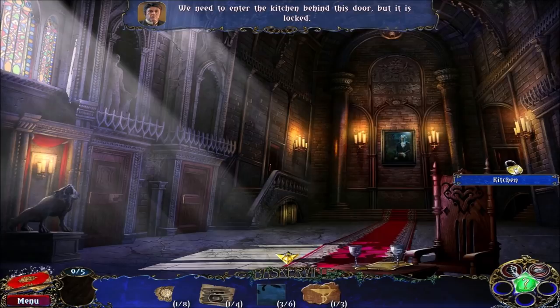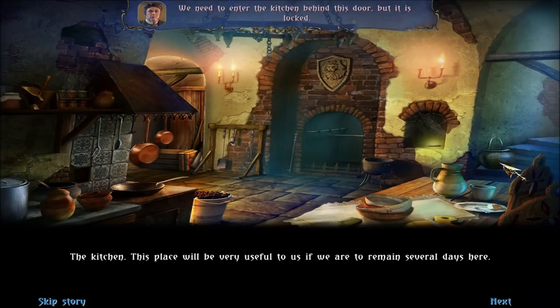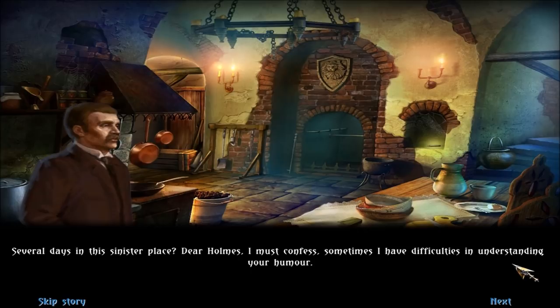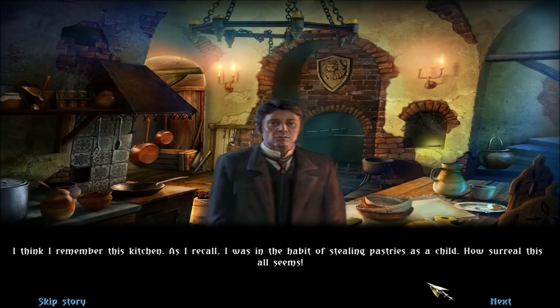This place will be very useful to us if we are to remain several days here. Several days in this sinister place? Dear Holmes, I must confess, sometimes I have difficulties in understanding your humour. I think I remember this kitchen. As I recall, I was in the habit of stealing pastries as a child. How surreal this all seems. Very, very strange.